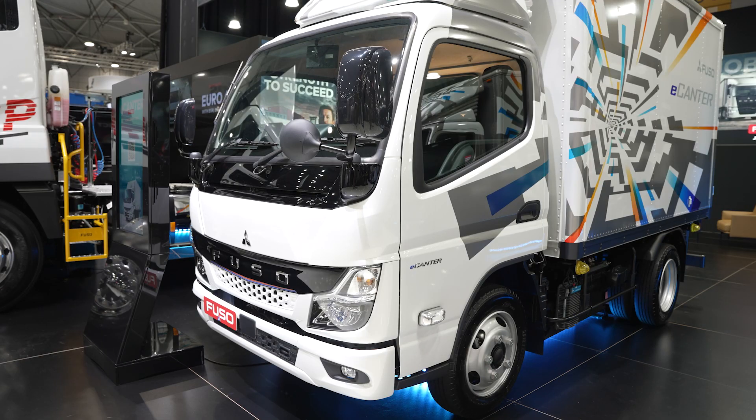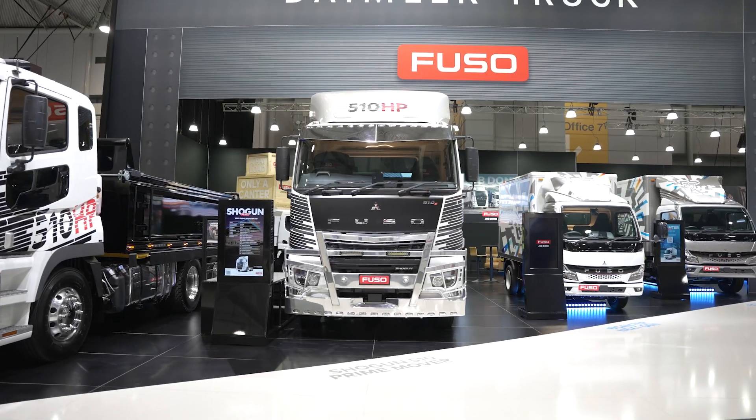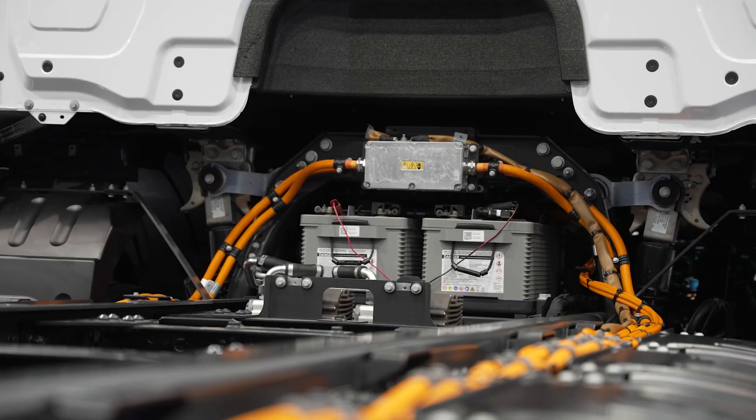We're at the Daimler Truck stand and here we've got the Fuso eCanter range — the latest generation — but these have been running around Australia silently for quite a few years now. And then the bigger trucks: the Mercedes-Benz eEconic and eActros. You can't order one yet, but they are currently being trialled in Australia.